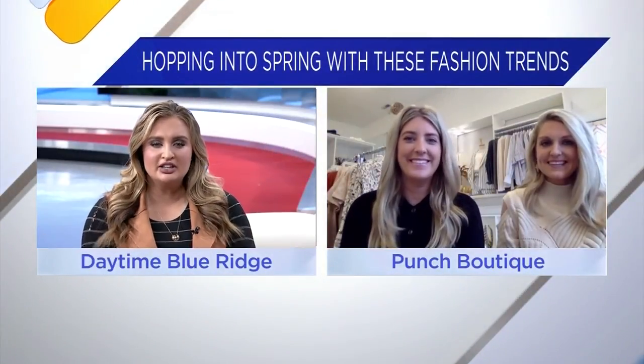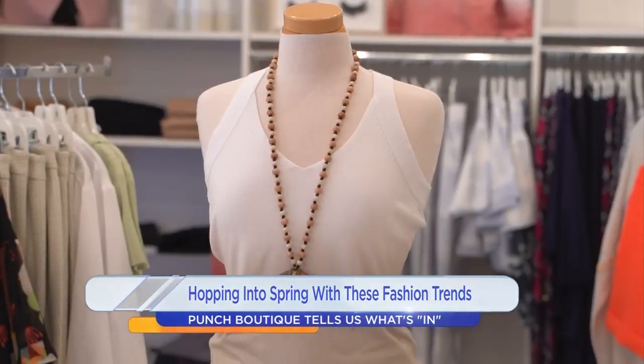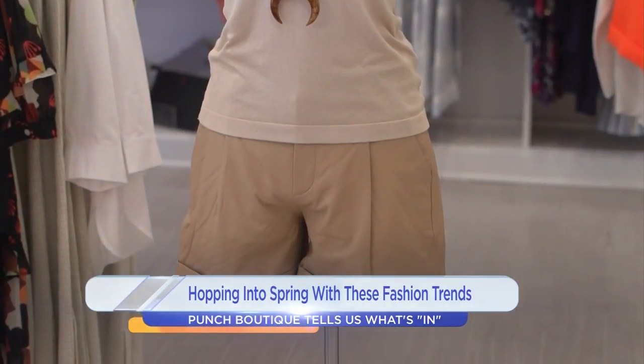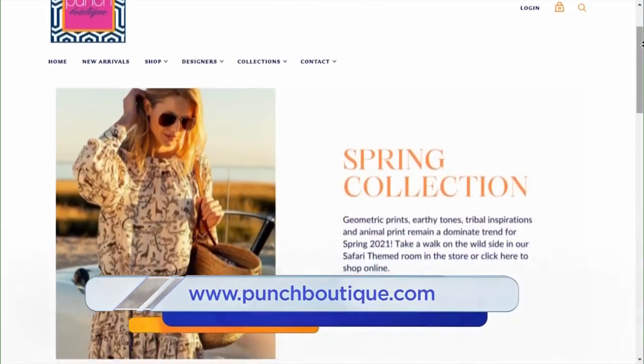We had one more look — it's a beautiful tank top with some khaki shorts and a big statement necklace. Thank you guys so much for joining us. If anybody wants more information, they can check out your website at punchboutique.com.